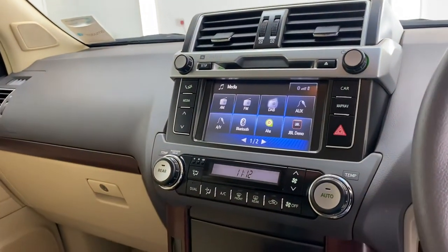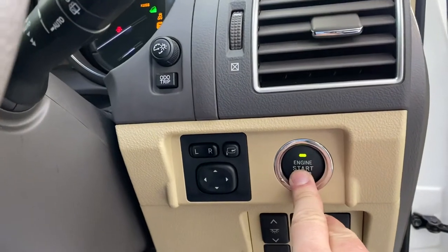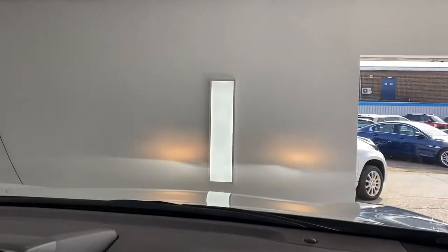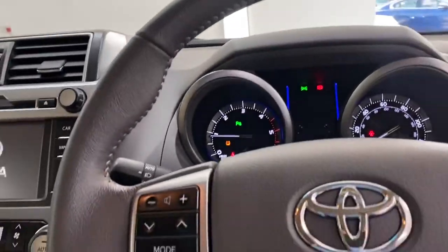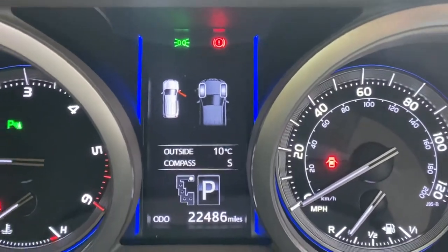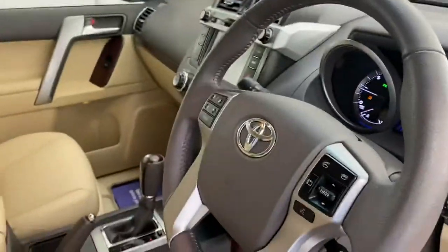DAB radio, satellite navigation, climate control — all the usual stuff you'd expect. Push button start. As you can see, the headlights are automatic Xenon. The vehicle has only covered 22,000 miles. Cruise control also.